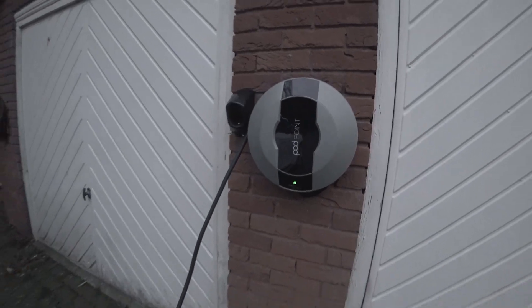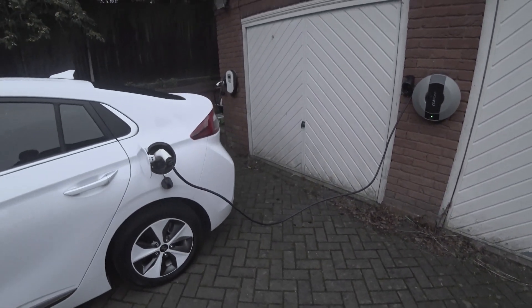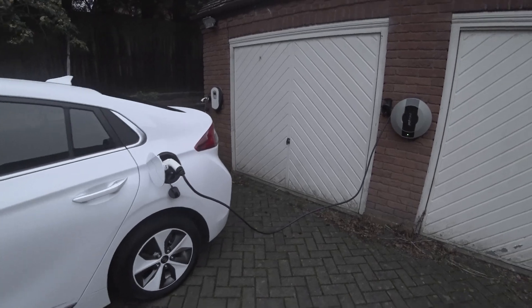Refueling a diesel car is a piece of cake because there's almost always a petrol station no more than a few miles away. Refueling an electric car is even easier because you can refuel it at home overnight for one tenth the cost, and this is one area where electric cars have an advantage.